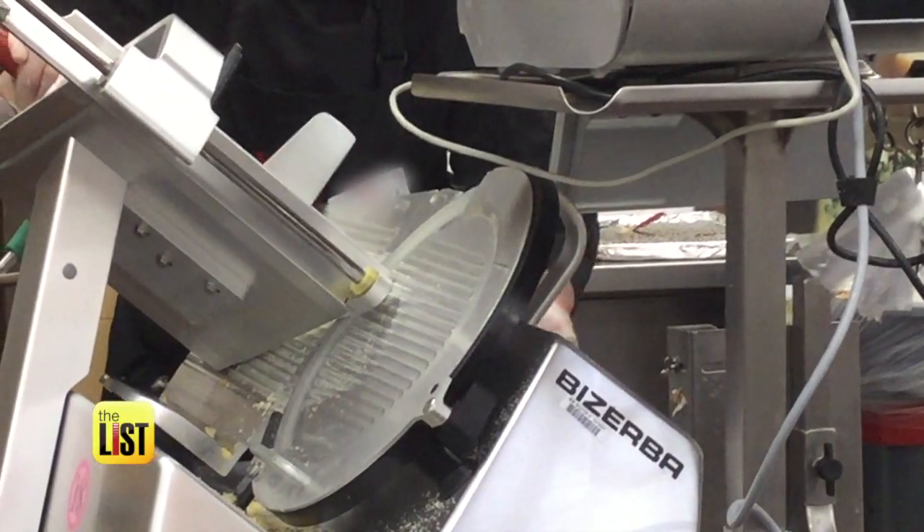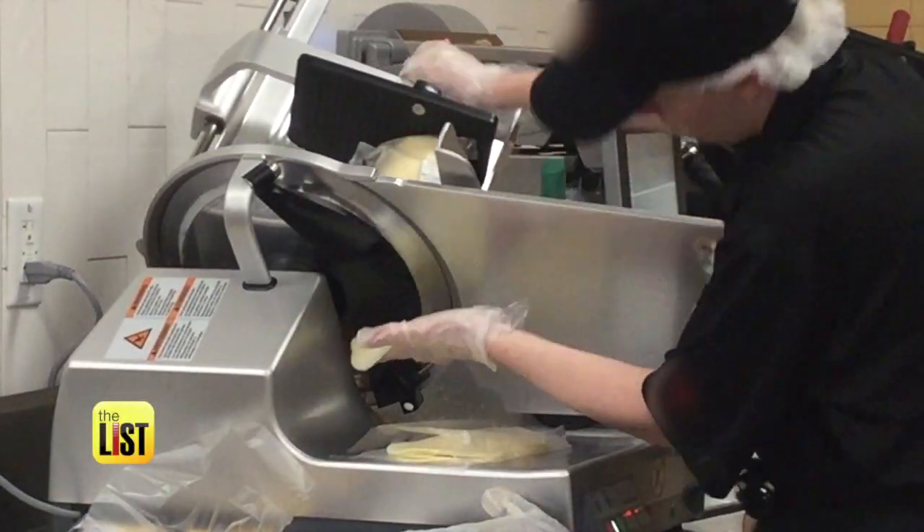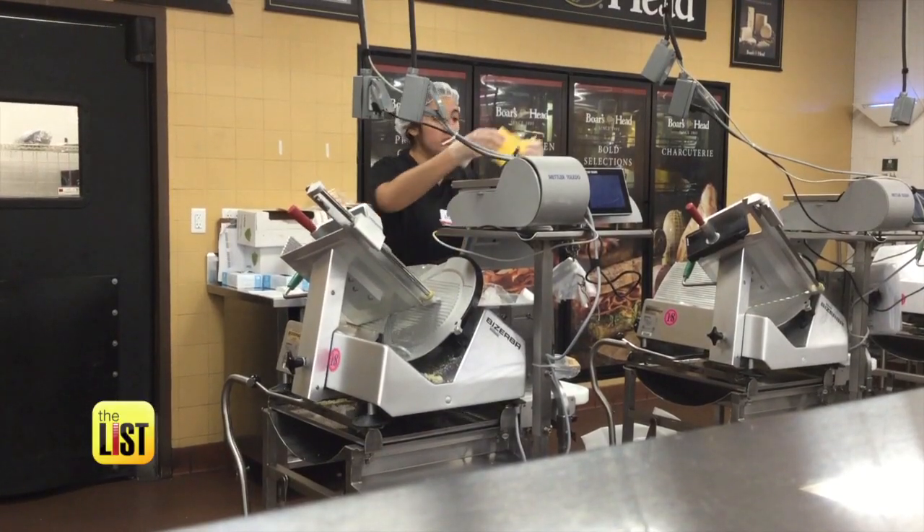Bacteria breeds in that kind of environment. So if you don't see gloves, a clean slicer, or wax paper on the scale, make sure to ask for them.